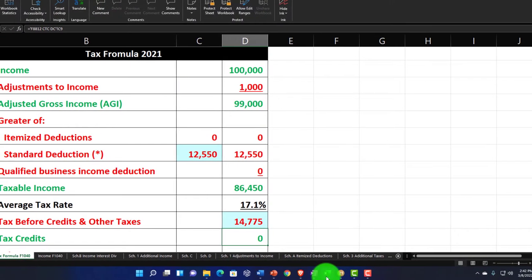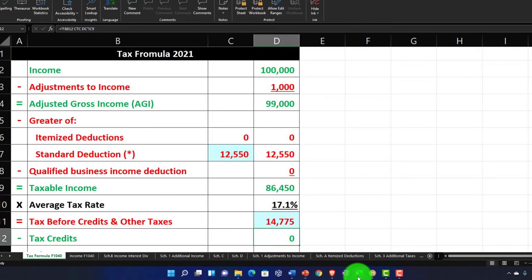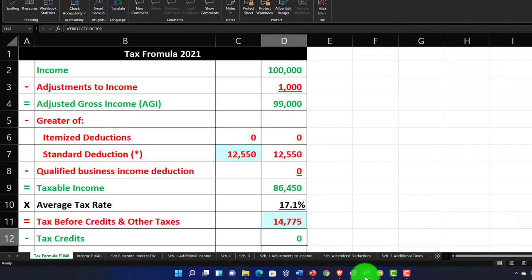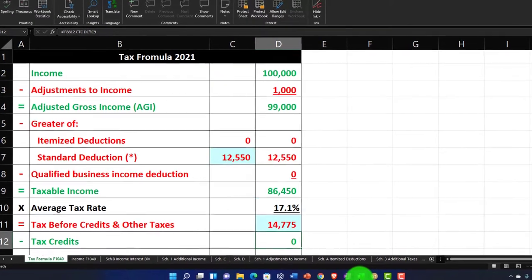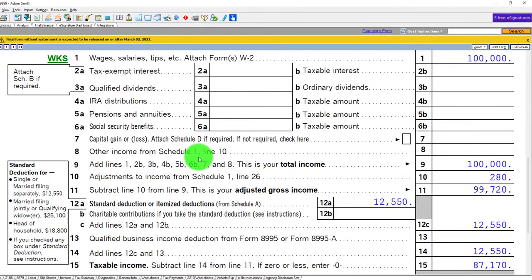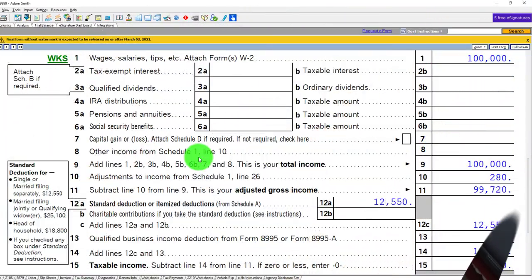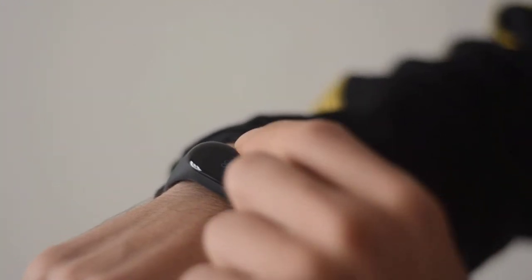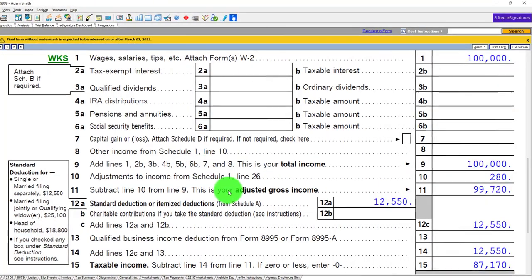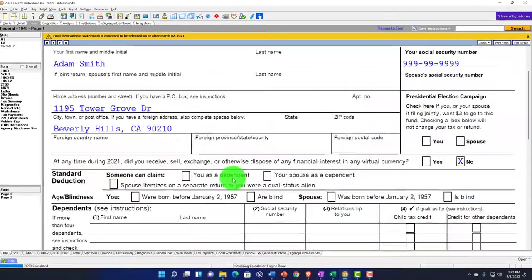With the standard deduction still at $12,550, that gives us $87,170 taxable income. In our worksheet, we could get more detailed with more data input — like the mileage method — or we can summarize it and depend on the software more as we do our double-check. It's just a tradeoff between more verification by double-checking the calculation versus the time it takes to do so. That's the general idea.